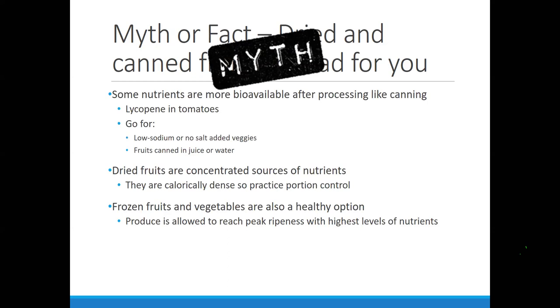Dried fruits are great for consumers who maybe need to gain a little bit of weight, who are on the go without a refrigerator, or who need something in their car. These are all excellent for those situations. And frozen fruits and vegetables are just as healthy as fresh — most consumers feel that buying frozen or canned means they're not very healthy, but they can be just as healthy.